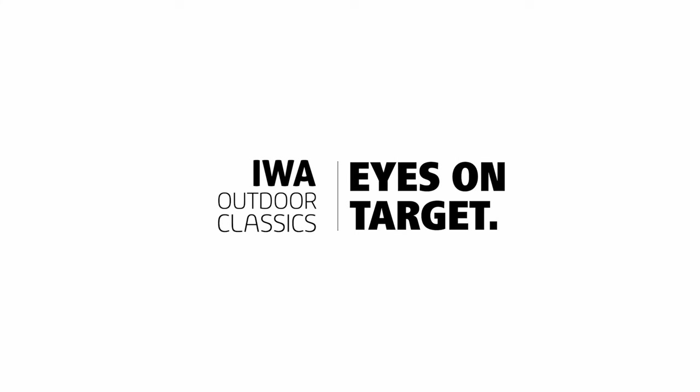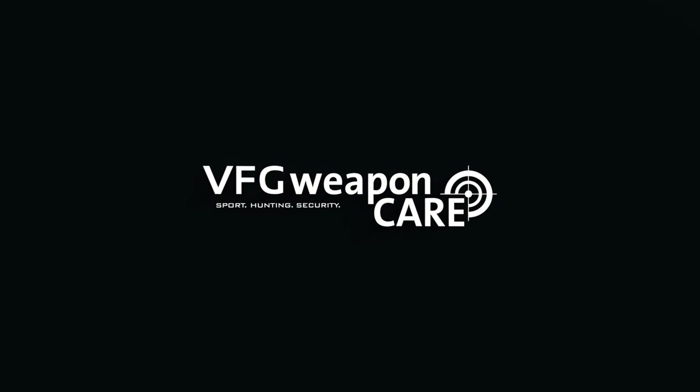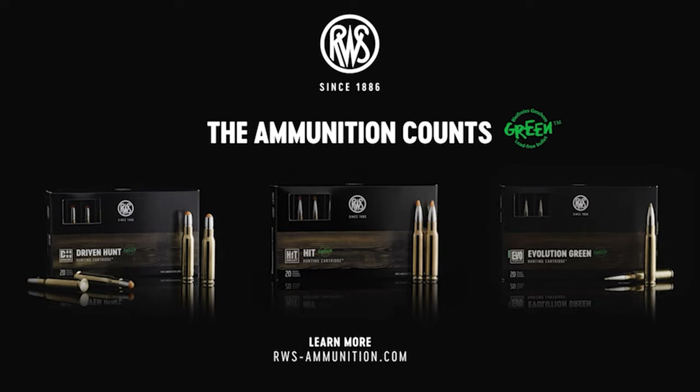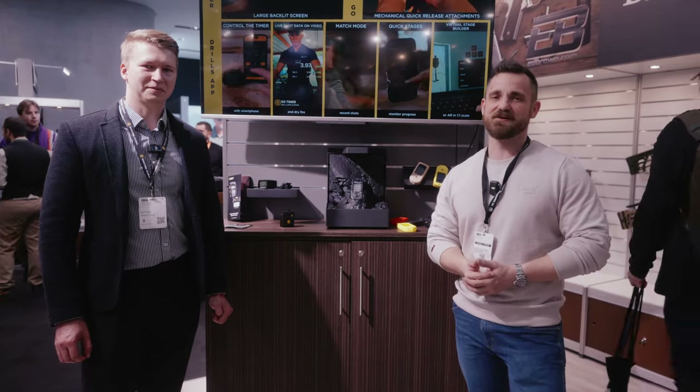Officially presented by IWA Outdoor Classics and our partners: Beretta, Steiner, VFG Weapon Care, and the Lead-Free Hunting Bullets by RWS. Hey guys, welcome to Low Rating Magazine, Europe's first community magazine for a healthy and modern gun culture made in Europe.